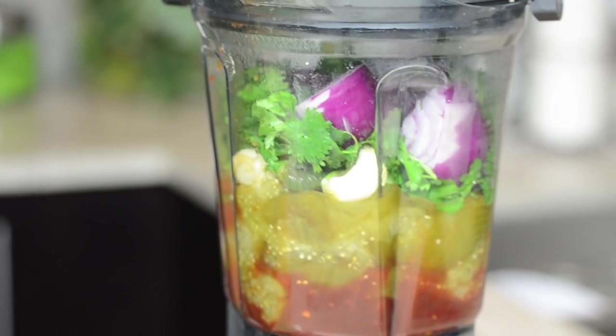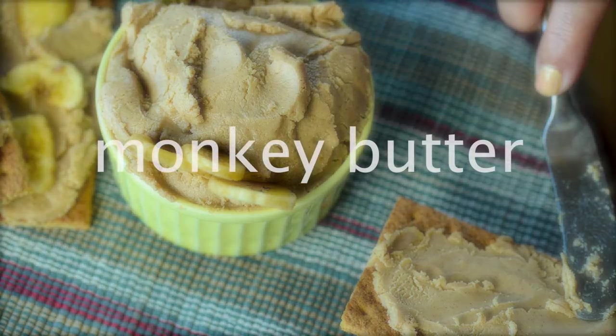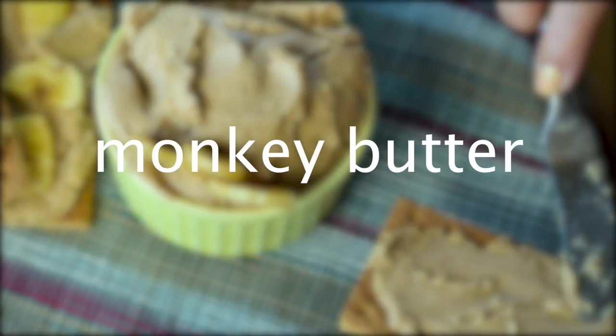Speaking of my brother, his salsa recipe — absolutely delicious, really different than other salsa, kind of smoky. That is a really fun holiday gift and it's red, so. A nut butter that I call monkey butter — it has those freeze-dried bananas in it. Amazing.